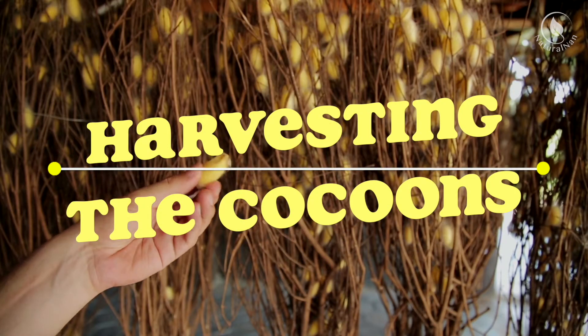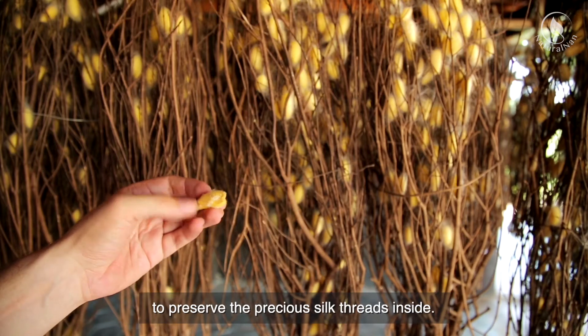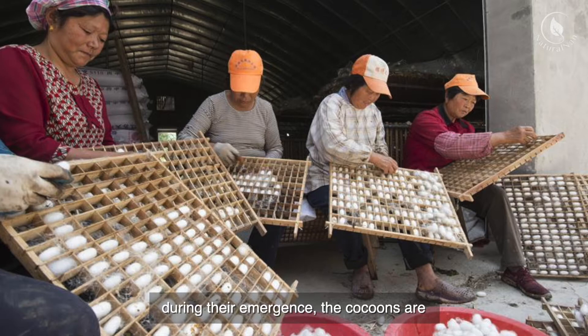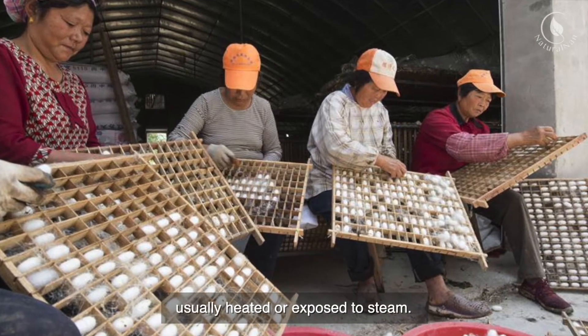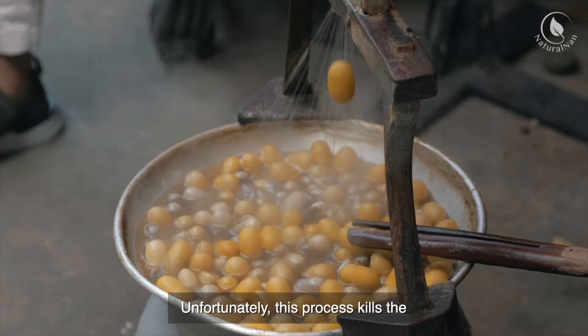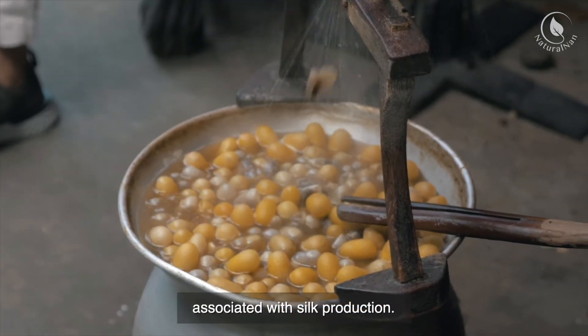At this stage, the cocoons are carefully harvested to preserve the precious silk threads inside. To prevent the silkworms from breaking the silk during their emergence, the cocoons are usually heated or exposed to steam. Unfortunately, this process kills the silkworms within the cocoon, which is one ethical concern associated with silk production.